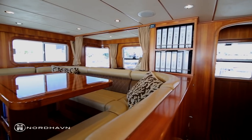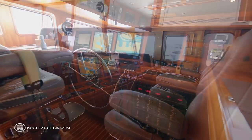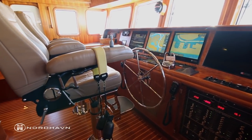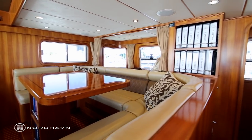The pilothouse on Migration allows for 360-degree unimpeded views of everything going on outside. The dash, with its four computer monitors and instruments, allows the operator to keep an eye on everything going on inside. The pilothouse is also equipped with a large settee, two helm chairs, a day head, and a captain's bunk.